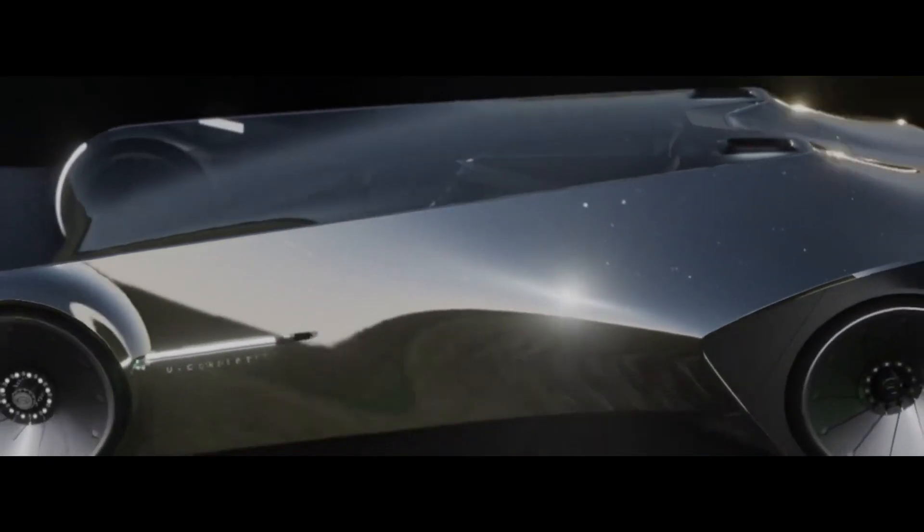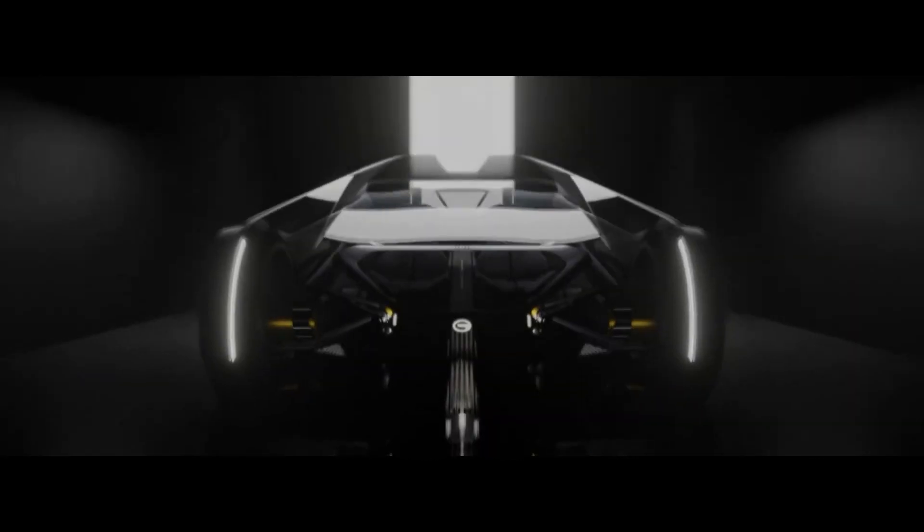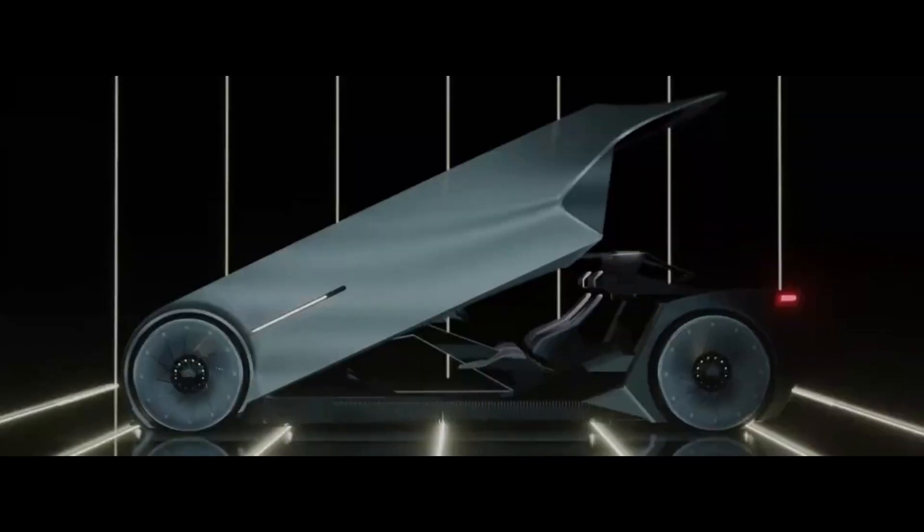The concept wears a super sleek exterior, which looks like a minivan from the year 2050. Inside, the space concept car is basically a high-end lounge room. The space concept was revealed at GAC's Tech Day in Guangzhou, China this week.